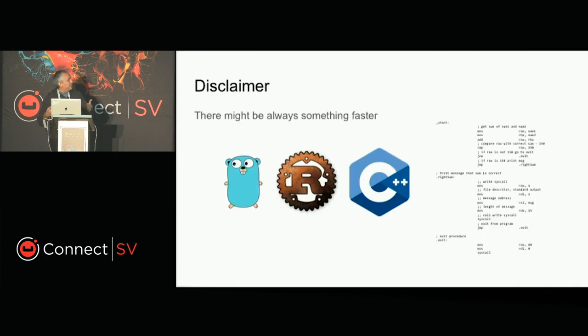Before I start talking more about Node, just a little disclaimer. I know there is always some runtime that is faster than Node — we have Go, Rust, C, and Assembly. That's a given. I'm going to explain the reasons why we have a heavy investment in the Node.js ecosystem.